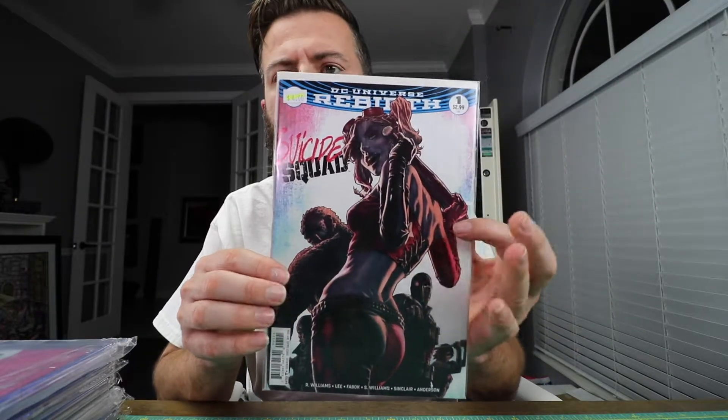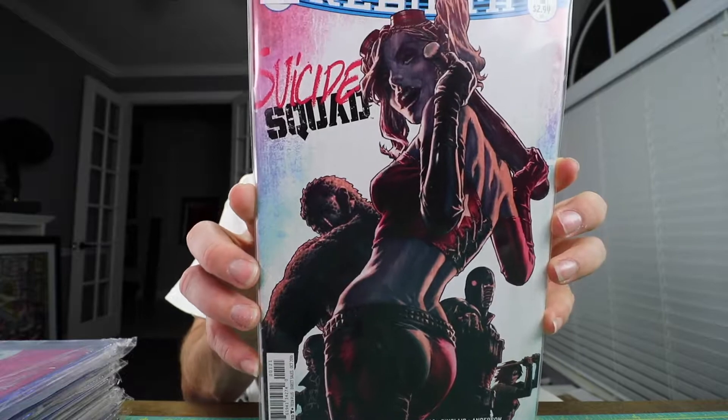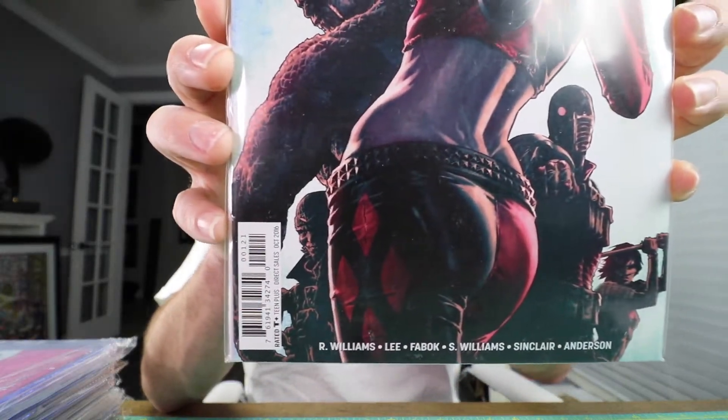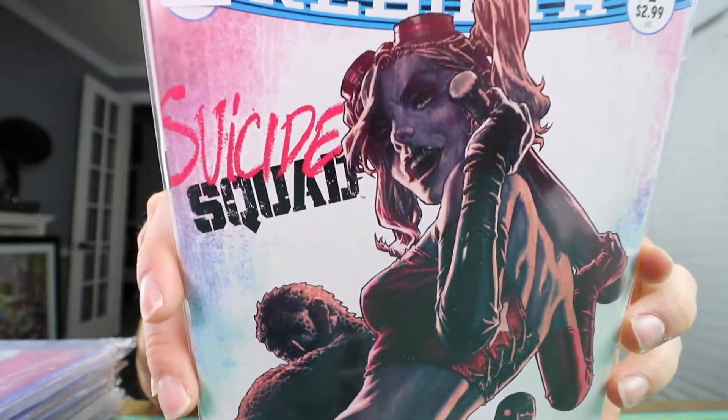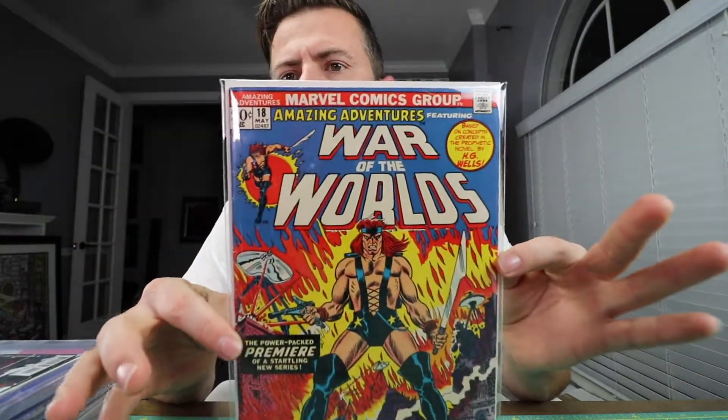Now for my un-slabbed books. First up is a number one — the first Suicide Squad. I paid four bucks for it, a dollar more than the cover price, and it's in pretty nice looking condition. I'd like to keep them fresh — you guys know that if you've been watching the videos.